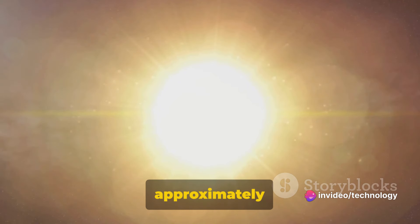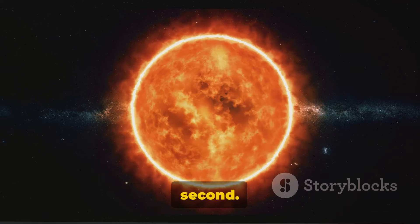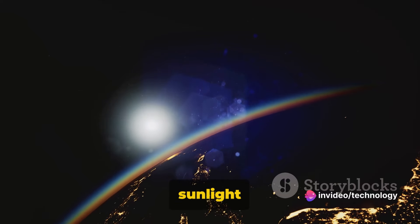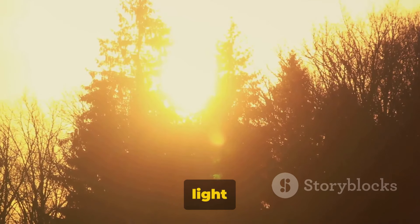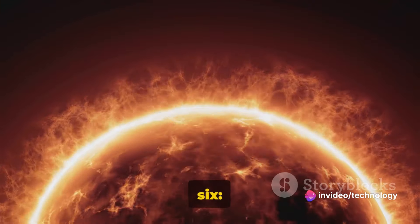Fact number five: the light from the sun takes approximately 8 minutes and 20 seconds to reach Earth. This is because light travels at an astounding speed of nearly 300,000 kilometers per second. Considering the sun is about 150 million kilometers away from Earth, the journey of sunlight is quite remarkable. It's a silent race against time, taking place every second of every day. The sun's light is a constant yet delayed presence in our lives.